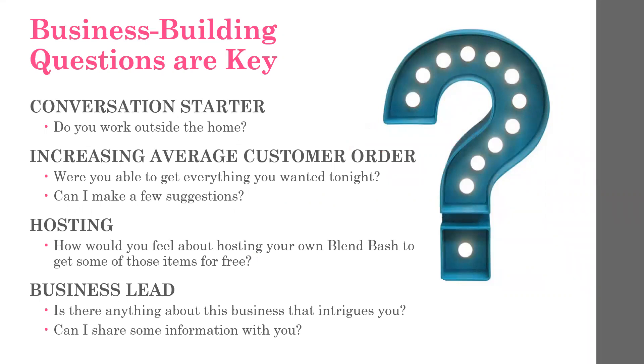Next, as far as increasing the average customer order, you can ask something simple like, 'Were you able to get everything you wanted tonight?' In most cases, they probably had their eye on something they weren't willing or able to purchase that evening because of cost. So you might then say, 'Can I make a few suggestions?' Get comfortable with the product so you've got some ideas to share. From a hosting standpoint, you might go on to say, 'How would you feel about hosting your own Blend Bash to get some of these items for free?' It's so important to ask that open-ended question and not just 'Do you want to book a party?' because it's very easy for your guests to say yes or no.